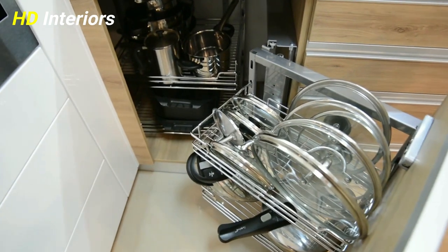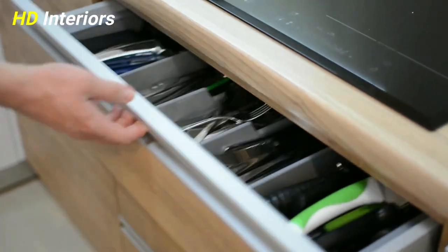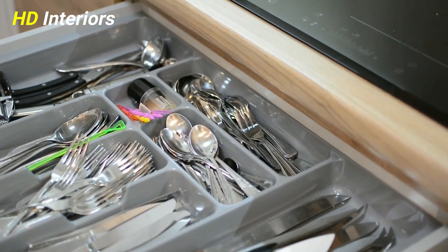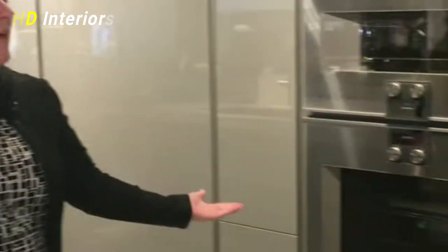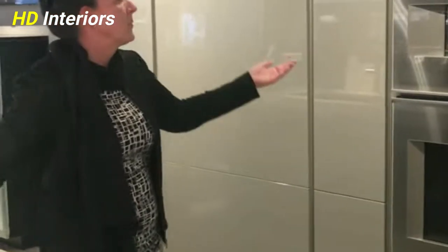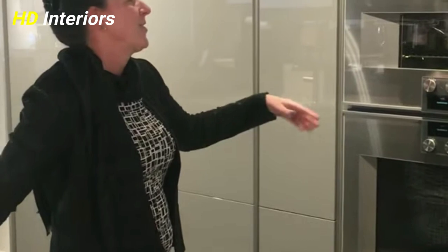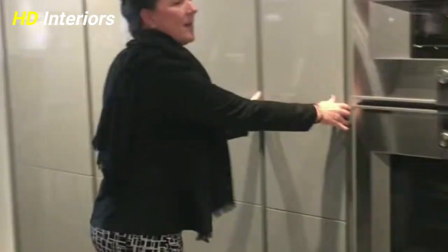Build out the storage you really need. Drawers were made for storage and organization, but that doesn't mean they're always well-suited to your needs from the get-go. Adding drawer inserts can turn topsy-turvy stacks of bowls and jumbles of cutlery into an efficient, streamlined setup.